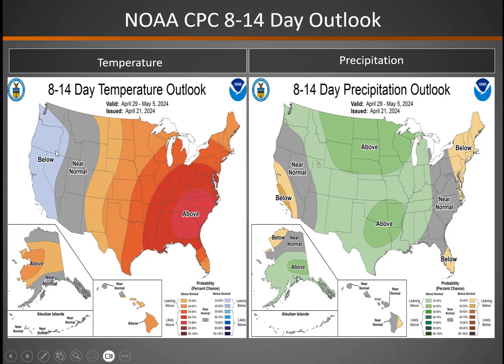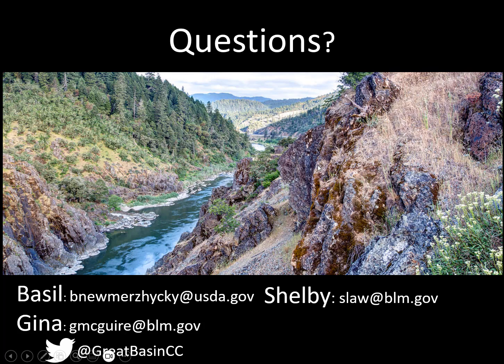Our extended outlook — the 8 to 14 day — shows cooler than normal across western areas, near normal elsewhere. Near normal temperatures across the western Great Basin, but wetter than normal across eastern and northern areas. This concludes our briefing; the next one coming up this Wednesday. Have a great day.